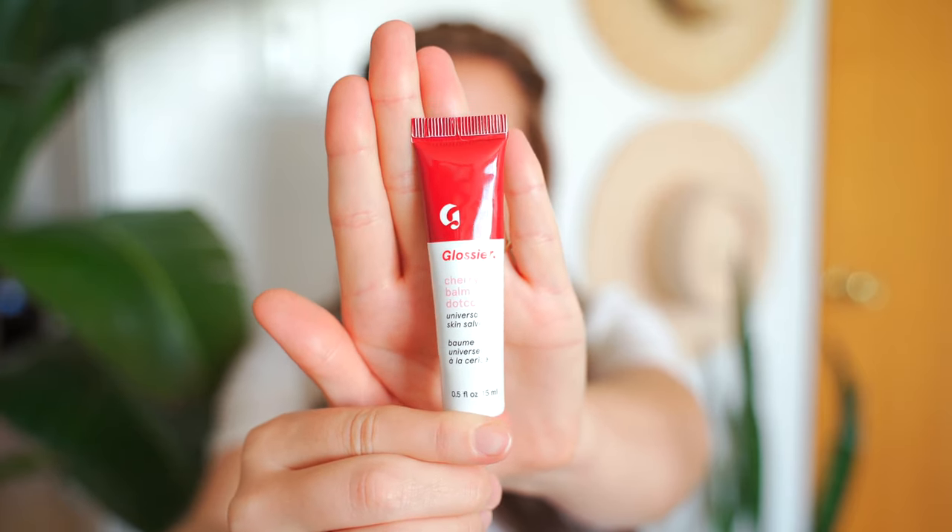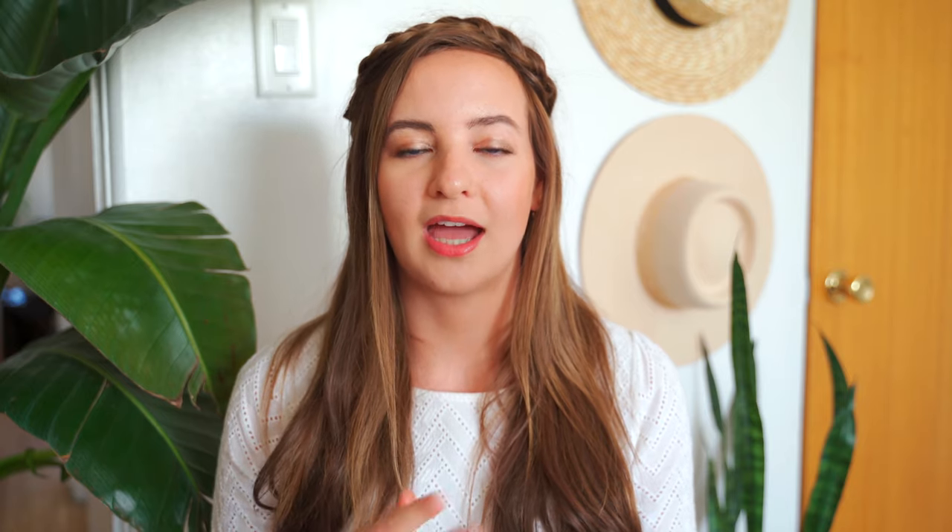Next is Cherry. If you love Glossier's Generation G lipstick, I think this is a really good fit. I tried Generation G and wasn't a huge fan — it was a bit dry for me — so the Cherry balm.com is a great alternative. I love the subtle red tint it gives. My husband says it smells like a fruit roll-up, and I agree — it has that processed fruit smell. I'm not really a fan of cherry flavor in general, which is why this isn't my favorite.